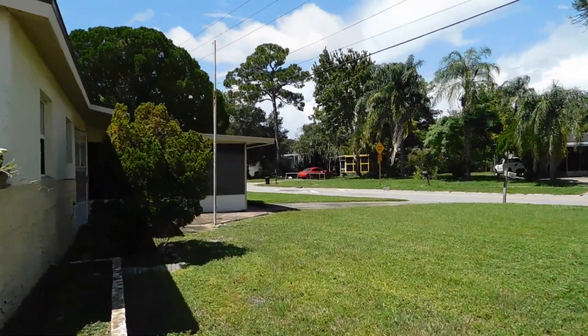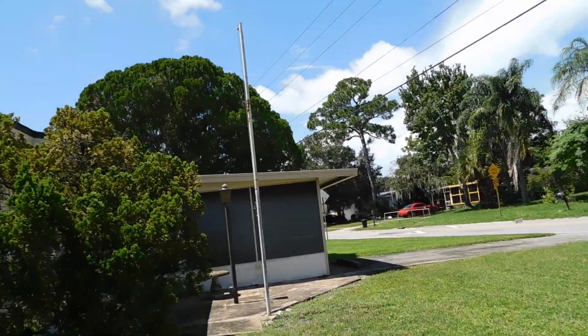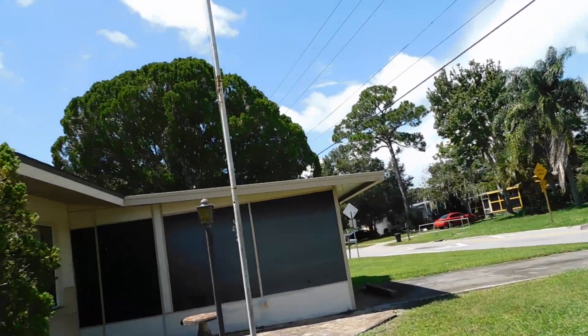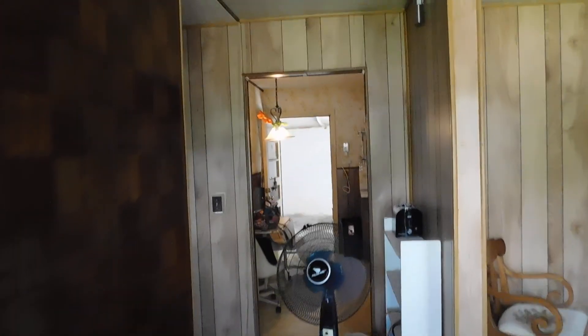We'll go in the front. The main house is two bedrooms, two baths. There's a breezeway. The garage has an apartment, but I'll save the special secret for the very end.